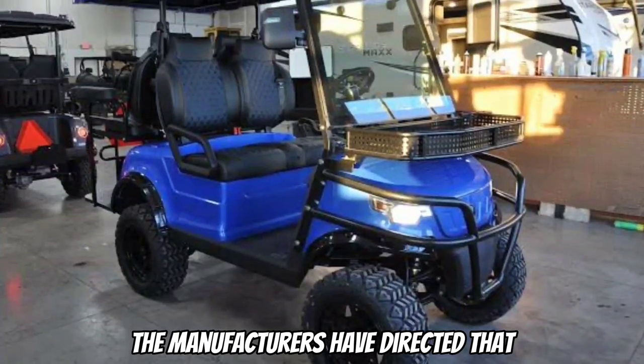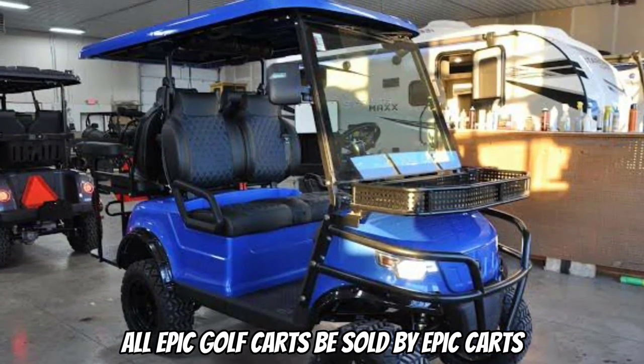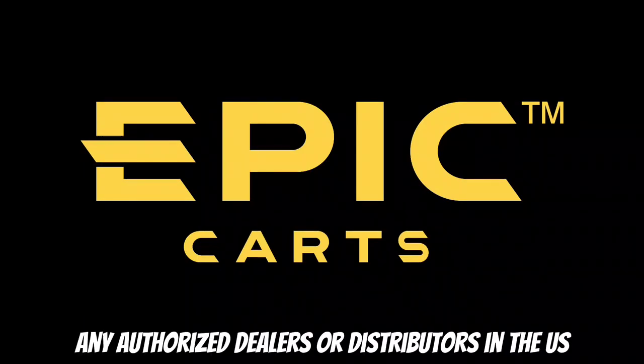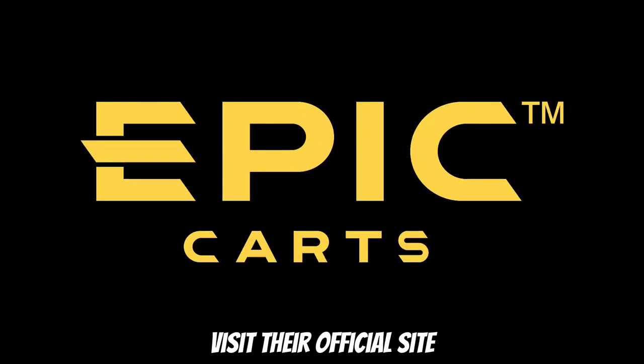Where can you find the Epic Golf Cart for sale? The manufacturers have directed that all Epic Golf Carts be sold by Epic Carts Trademark or any authorized dealers or distributors in the U.S. For more info, visit their official site.